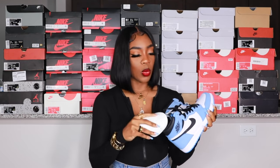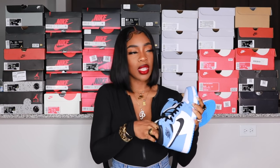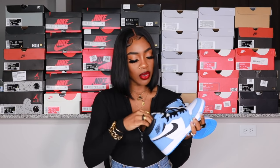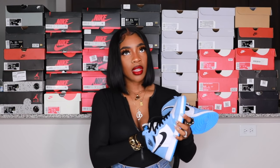Quick tip: I buy a ton of crease protectors and stuff them in my shoes when I get them to keep them fresh. I get these on Amazon in bulk — they're not the best quality but they get the job done. If you want the good ones, check Footlocker online.